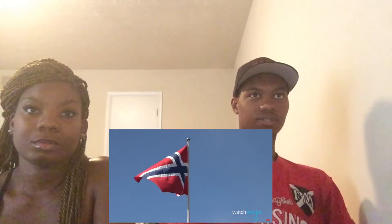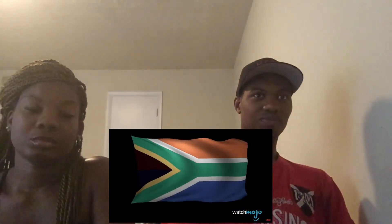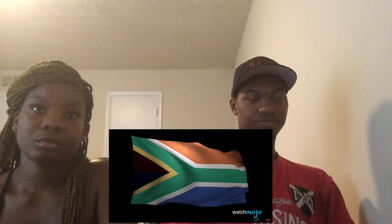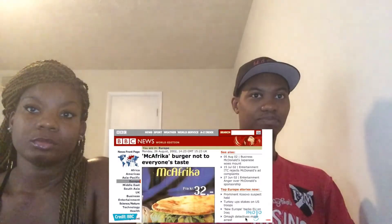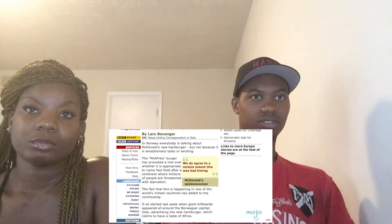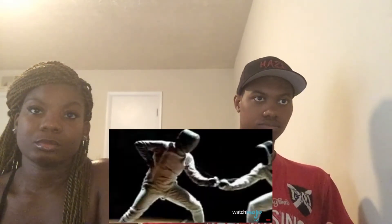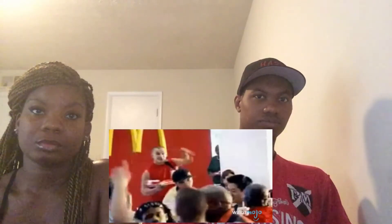Number 3: the McAfrica. It was a burger wrapped in pita bread sold exclusively in Norway in honor of the Olympics. But consider that southern Africa was suffering from one of the worst food shortages in regional history in 2002, with an estimated 14 million people in urgent need of food aid — the bad taste wasn't in the burger but in the name and timing. McDonald's apologized and allowed humanitarian aid agencies to put up donation boxes in their locations, but didn't stop selling the product until September of that year. They then released another one in 2008 for the Beijing Olympics, again to heavy criticism.